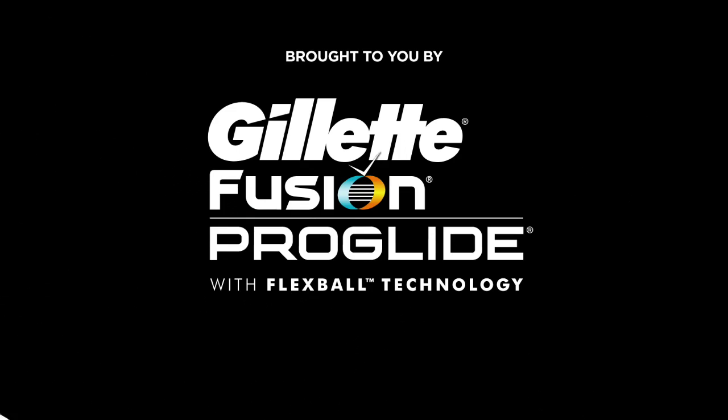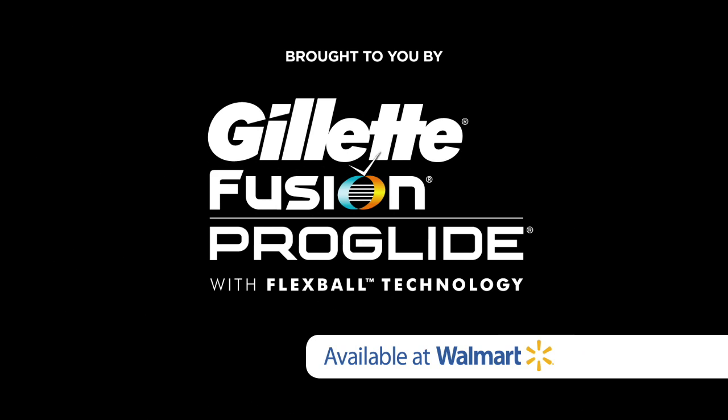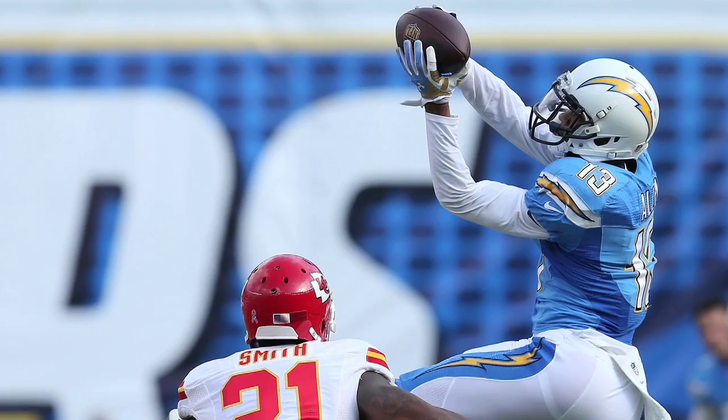Yeah, he's had some great numbers the last couple of weeks as well. All right, to maximize your points this week, here's the Flex Player of the Week, brought to you by the Gillette Fusion ProGlide with Flexball Technology. Andy, it's a guy who's let some owners down so far this season, but you'd like him on Thursday. Yeah, for me it's clearly Keenan Allen.